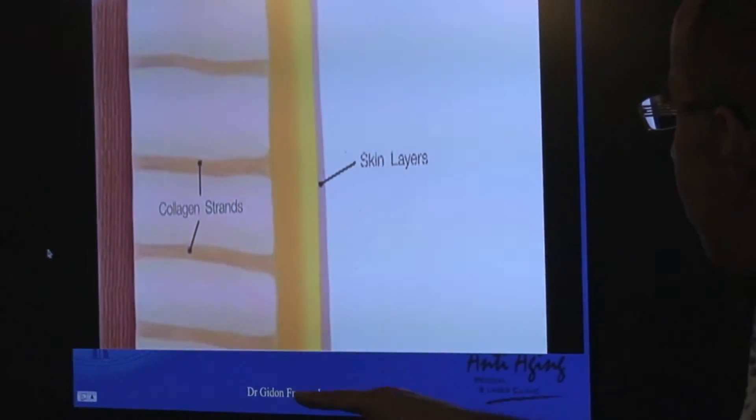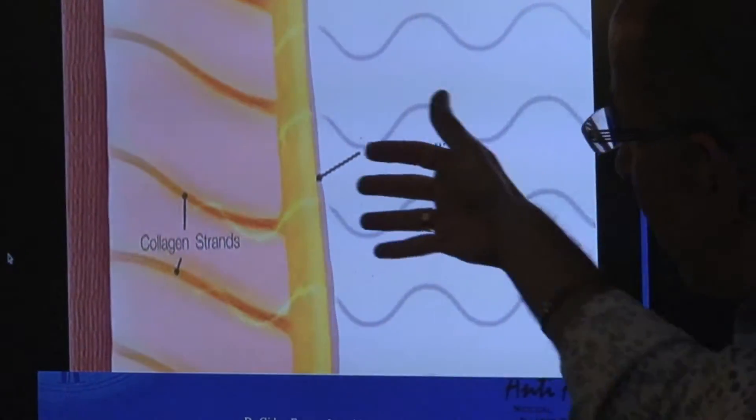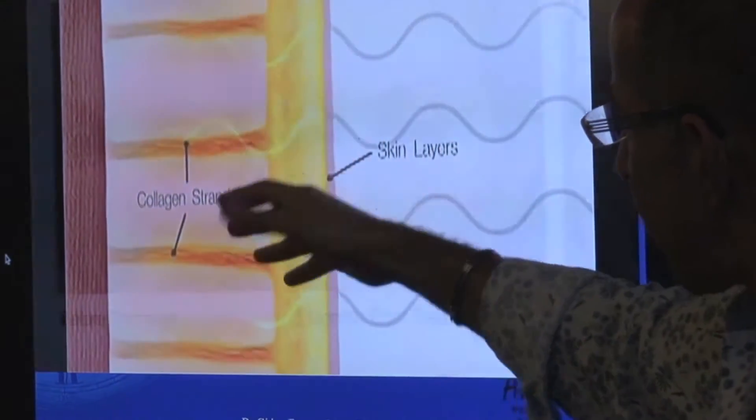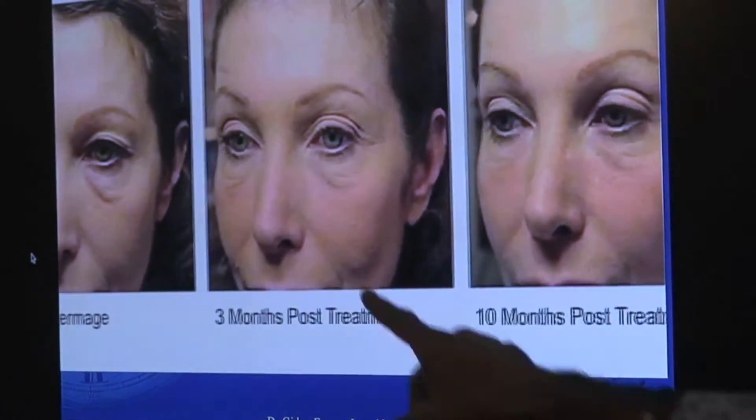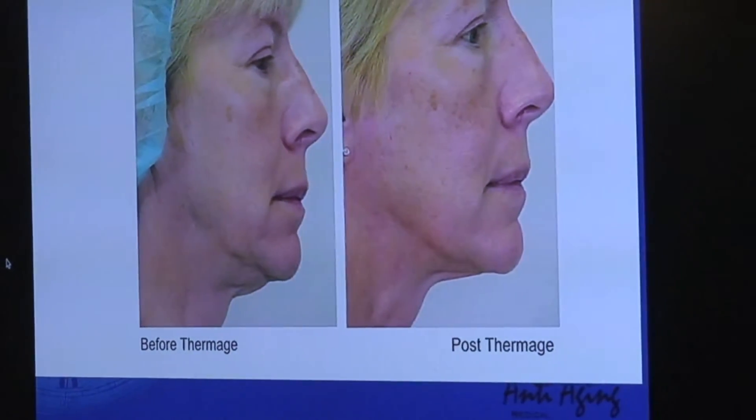This is the kind of effect that you have. The collagen strands get disrupted with age. The radiofrequency goes in, disrupts them, and allows them to straighten out. You can see results at three months, ten months — it keeps growing. This is the gift that keeps on giving.